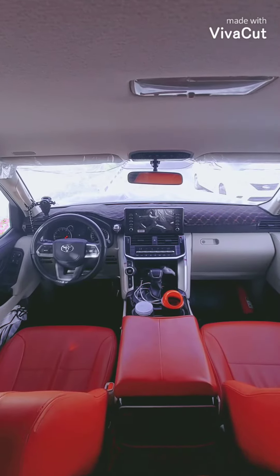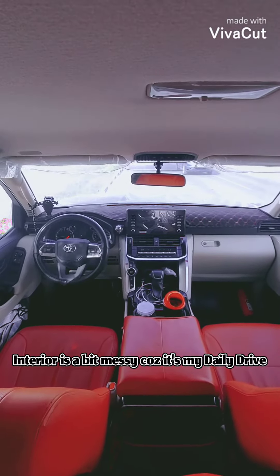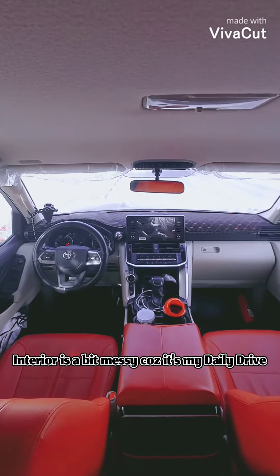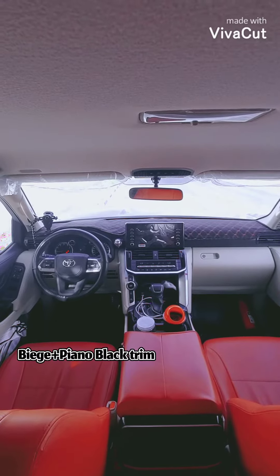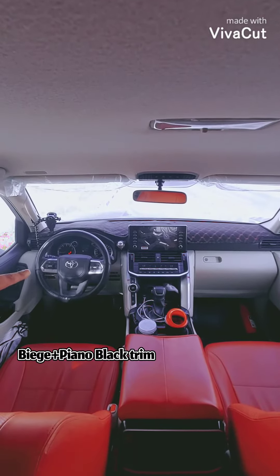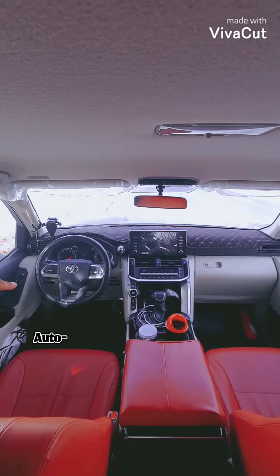This is how the interior of the LC300 2022 looks like. Toyota has made huge improvements in the interior compared to the previous models, and it's one of the deciding factors for me to choose this vehicle. You can see the interior has a beige and piano black tone, and you have your automatic window controls.